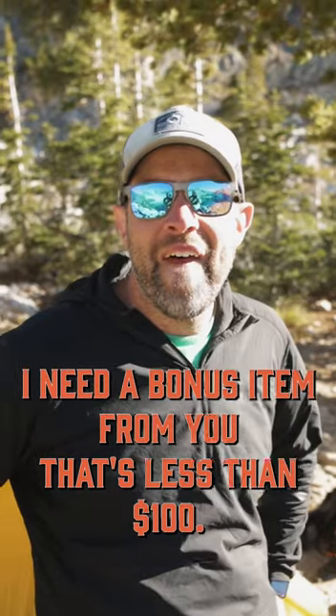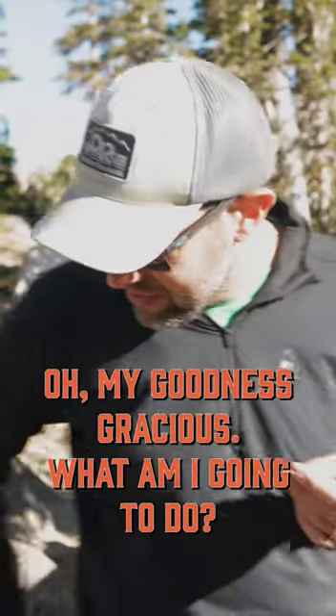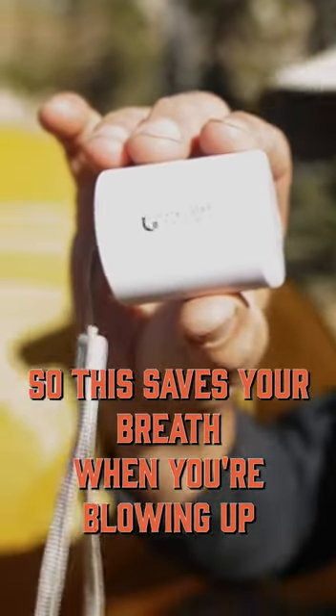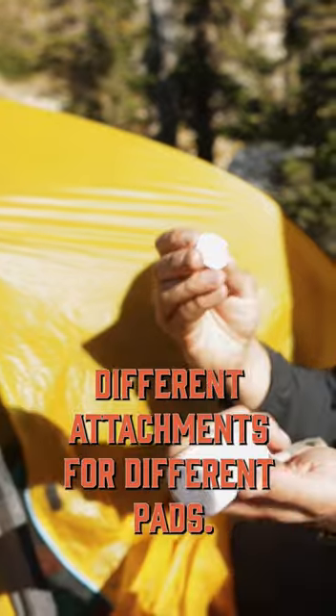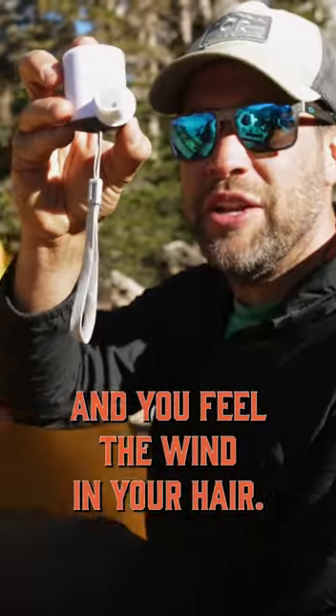I need a bonus item from you that's less than $100. My Flexdale Gear X. So this saves your breath when you're blowing up sleeping pads. Plus it's a light — 400 lumens. It comes with all these different attachments for different pads and you feel the wind in your hair.